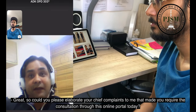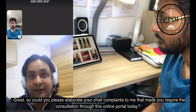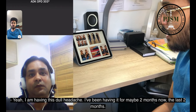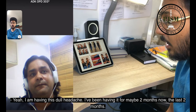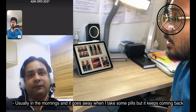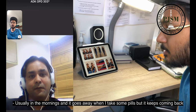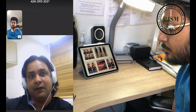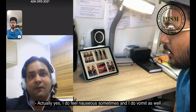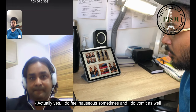Could you please elaborate your chief complaints that made you require this consultation today? I am having a dull headache. I have been having it for maybe two months now, usually in the mornings. It goes away when I take some pills but it keeps coming back. Is it associated with any vomiting? Actually, yes. I do feel nauseous sometimes and I do vomit as well.